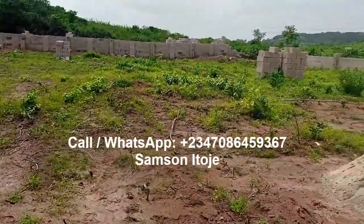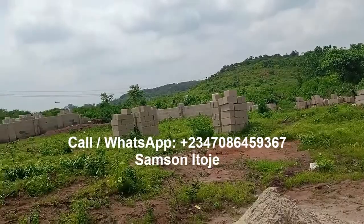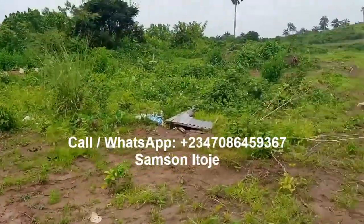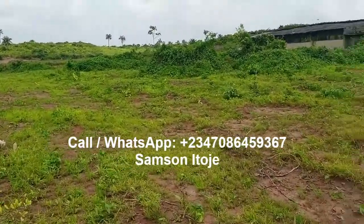You can see the fence there, and this estate is on a major road — a tarred road. You can see the bikes coming, confirming it's on a tarred road. So do not miss this opportunity — buy into Chrysland Estate Phase 2, Ekbe.